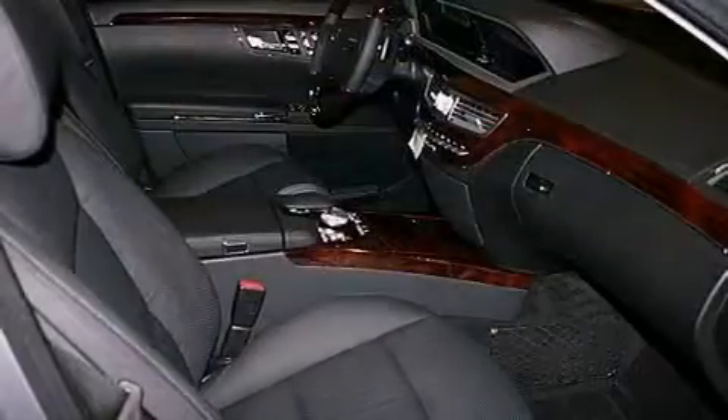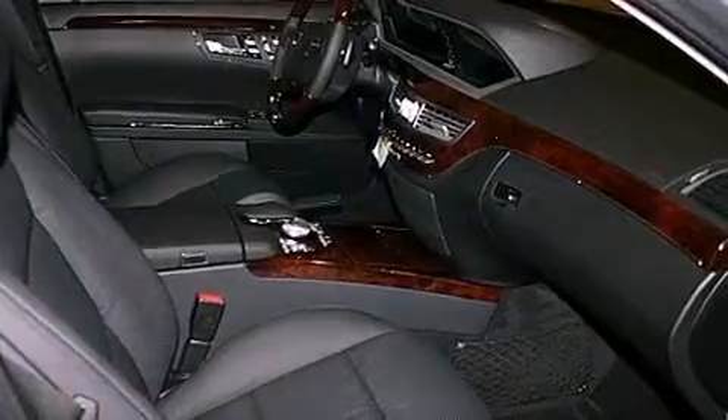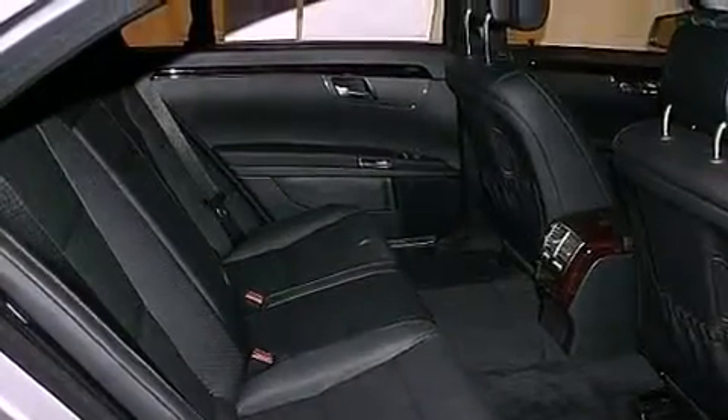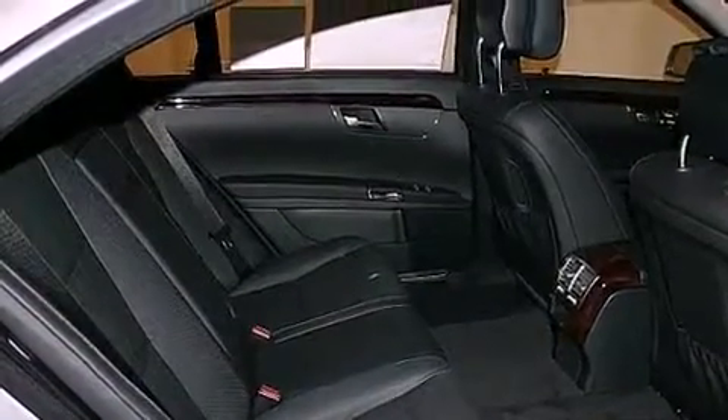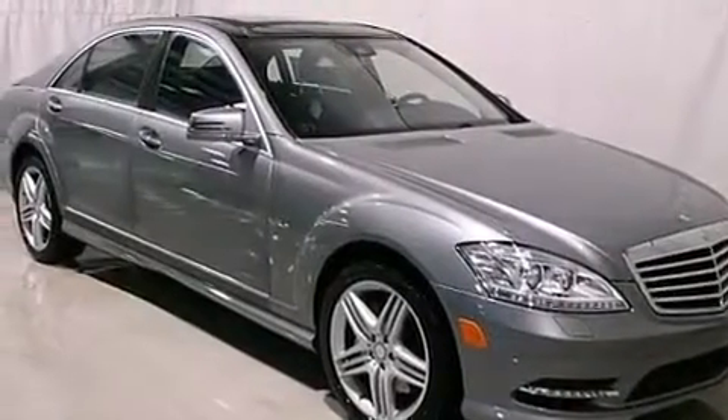The following features are also included: a heated steering wheel, active ventilated front seats, a rear-view camera, commercial-free satellite radio, power rear-side window sunshades, 18-inch alloy wheels, a low-tire pressure indicator, keyless go, and a sunroof that enables you to fill the cabin with fresh air at the push of a button.